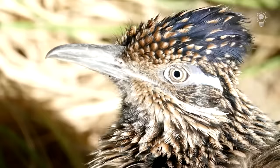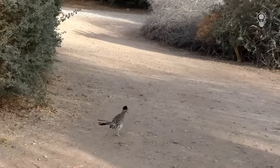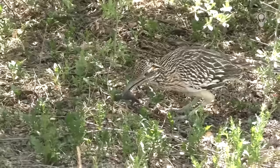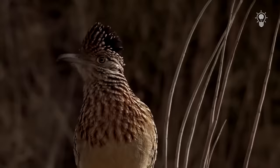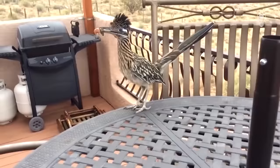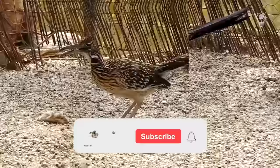Also a threat is local residents who believe that if a bird is able to digest poisonous snakes, then her meat has healing properties. Fortunately, the taste of meat leaves much to be desired, so nothing threatens the population — at least for now. By the way, the bird is easily accustomed and can become a regular guest. Owners can benefit because such a peculiar pet does an excellent job with rodents and small snakes.